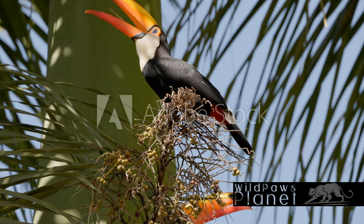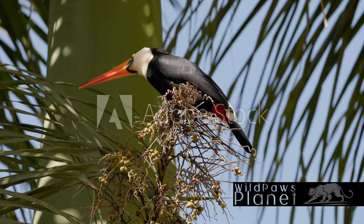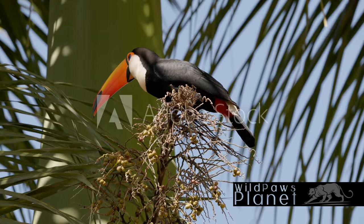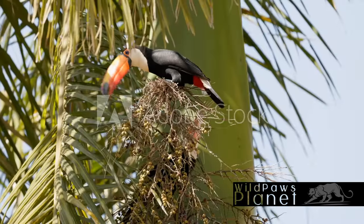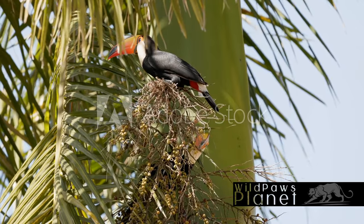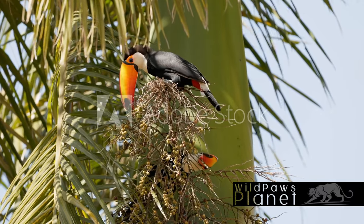These beaks also play a crucial role in their diet. They use them to pluck fruit from trees, their primary food source, and to nab insects, small reptiles, and bird eggs. When it comes to nesting, Toco Toucans show a resourceful side. They don't build nests of their own; instead they use tree cavities or sometimes take over abandoned woodpecker nests. This makes for a snug and safe home for their eggs and chicks.